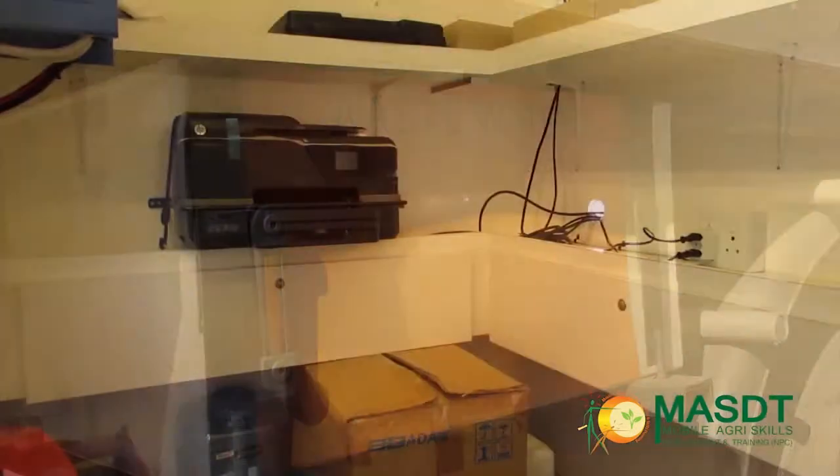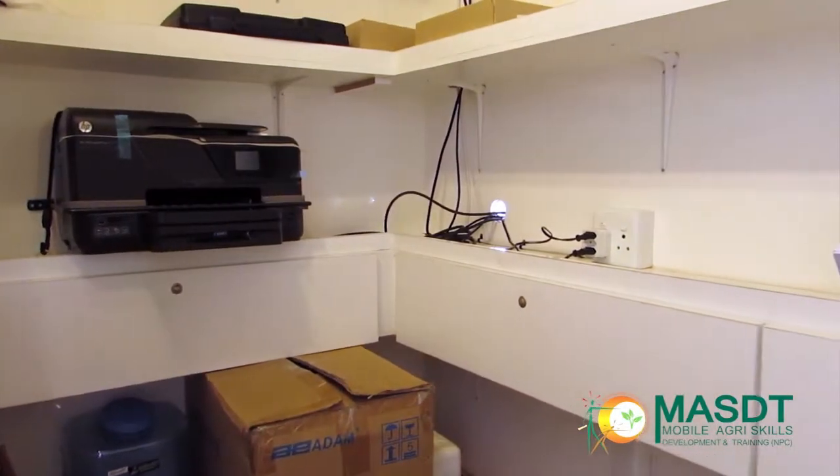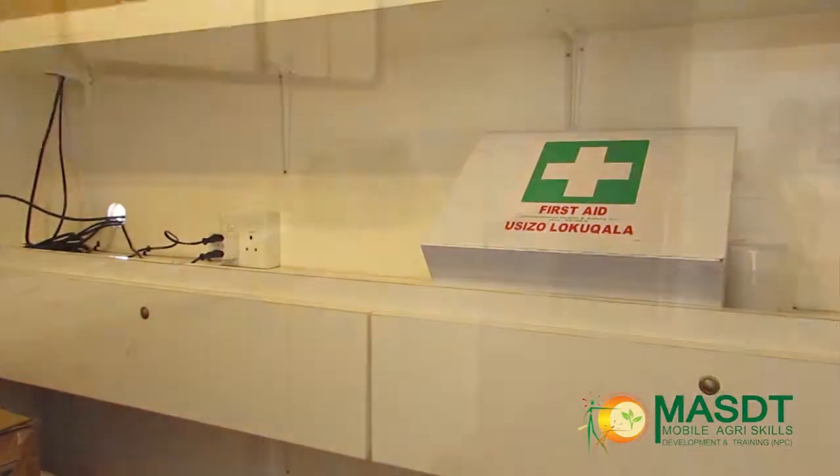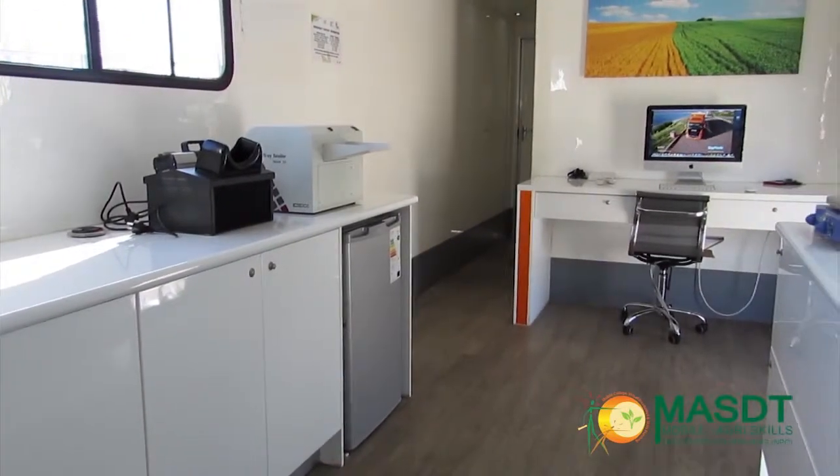The next room is the storeroom, which keeps the DB board, a first aid kit, sound system, printer, cleaning equipment and more.